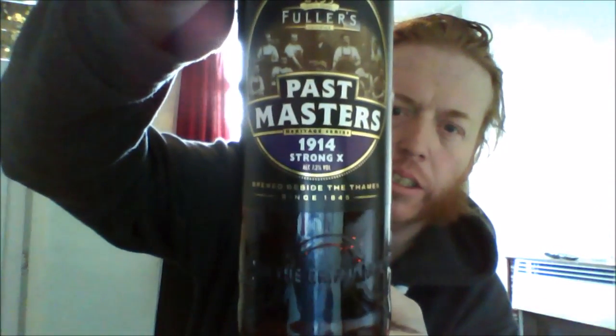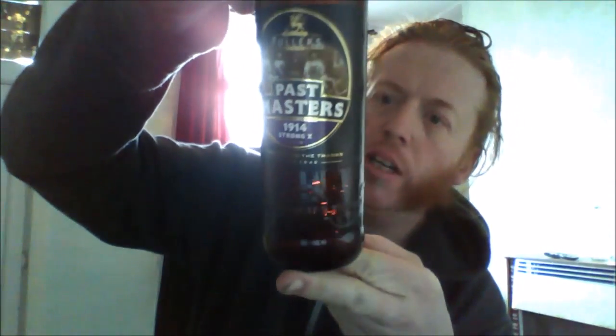Hello! This is StrongFullers and it's a Passive Masters 1914 StrongX. This was sent to me back two years ago maybe. It was released 2014 — it was a recipe from 1914. It is now 2016. Let's crack it up. There's a review in the description below as well as a bunch of other great information.